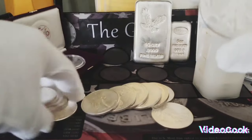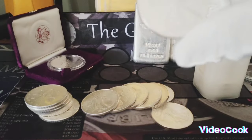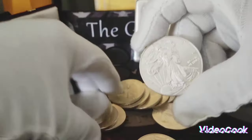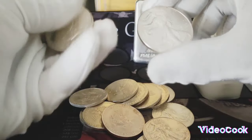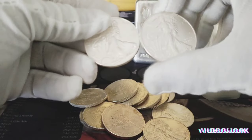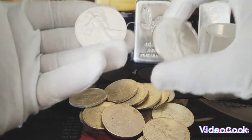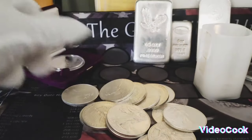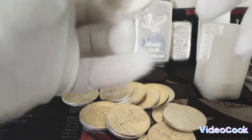$27 an ounce — that is awesome, wow, that is crazy. Let me show you something here. This is just a regular Silver Eagle, you know, it doesn't have much numismatic value in it. With silver at $27, $28, you could get at least $30 if you sell this at the coin shop. But this one does have a high premium in it. Look at this coin right here.